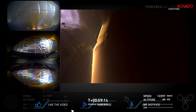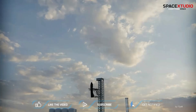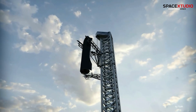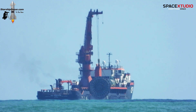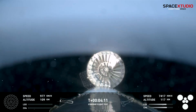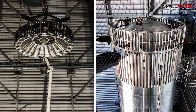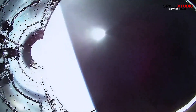That said, SpaceX could also throw a curveball, delaying the flight to test both a ship and booster catch early next year, when the second tower is ready. Time will reveal what's next. Speaking of Flight 5, SpaceX successfully recovered the hot staging ring, which played an essential role in the mission. For Starship to achieve full reusability, even this component needs to be reusable, and SpaceX may have devised a way to recover it, just like they do with Falcon 9's fairing halves.